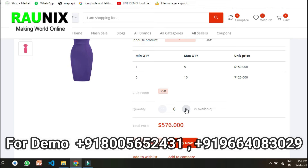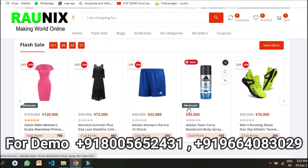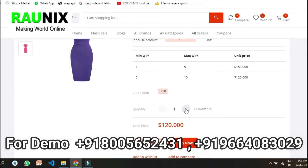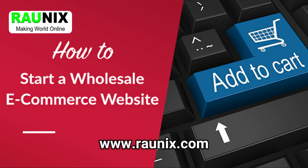You can control prices for your orders — for 1 to 5 items, this will be the price per product; for 5 to 10 items, this will be the price per product. You can also set it as 1 to 2 or 1 to 30 — it depends on your choice. So if you are looking for a multi-vendor B2B wholesale website and app like this, you can directly contact us or visit Ronix.com. Thank you.